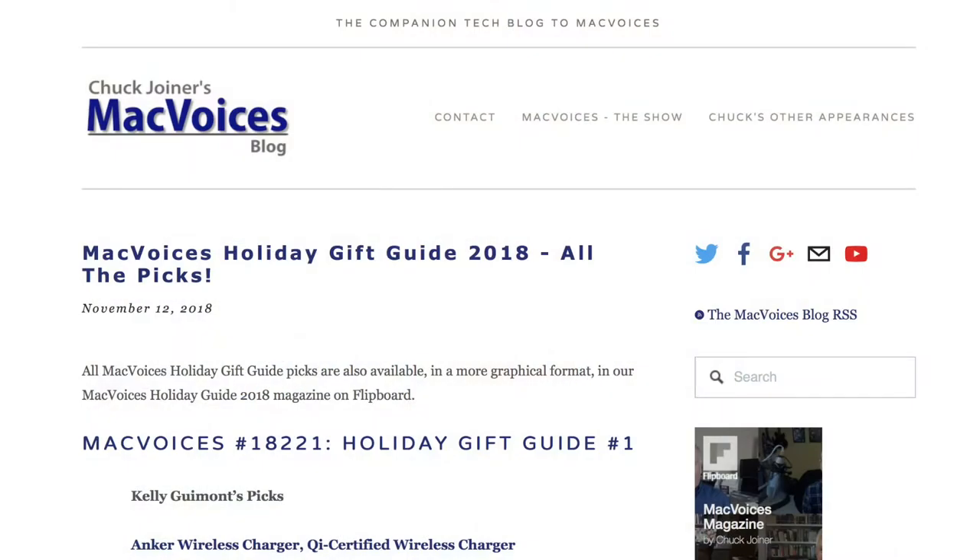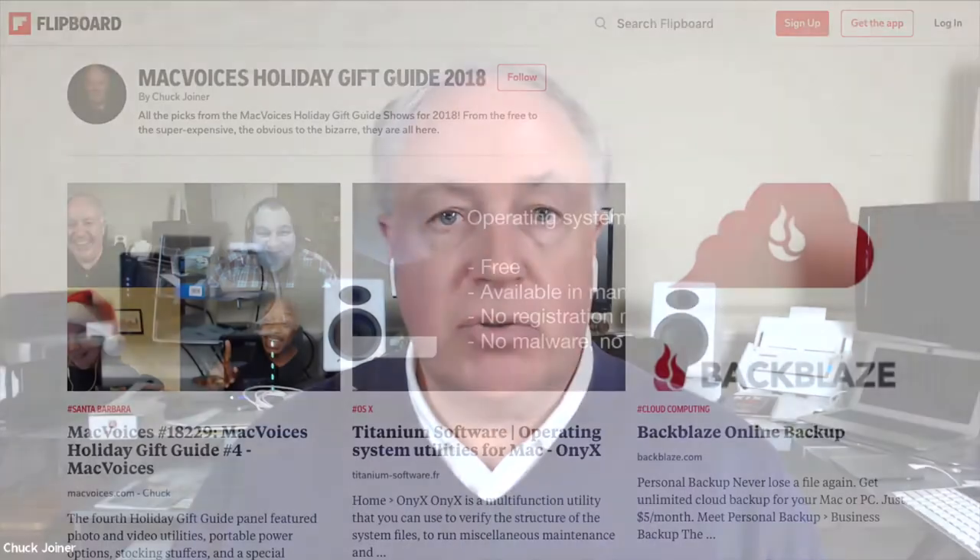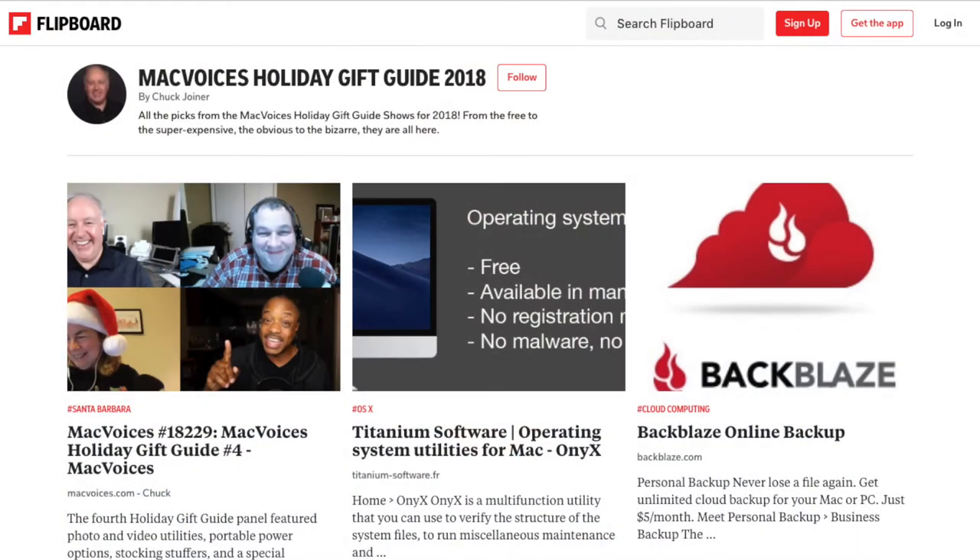You don't have to take notes, because everything listed here in the gift guide show will be in the show notes for this episode. There's a master list being maintained over on the Mac Voices blog at macvoices.blog. And there's also a Mac Voices Holiday Gift Guide 2018 Flipboard magazine, so you have a more graphic approach if you prefer. Check all of those out — they're all in the show notes.